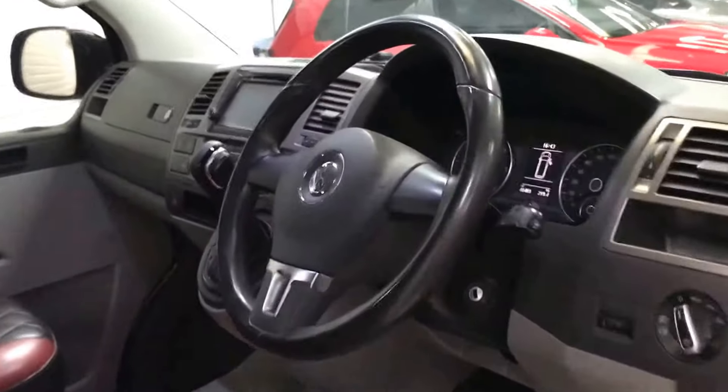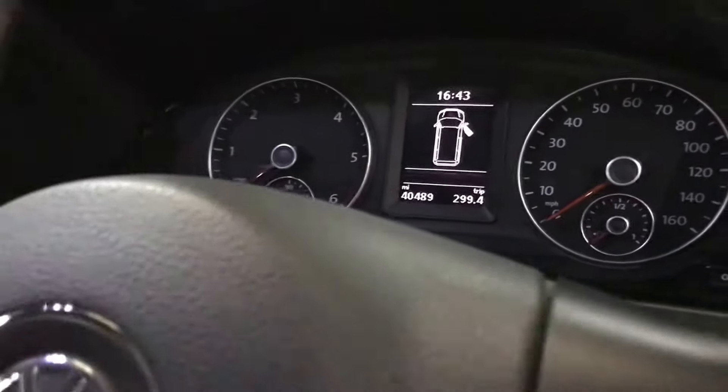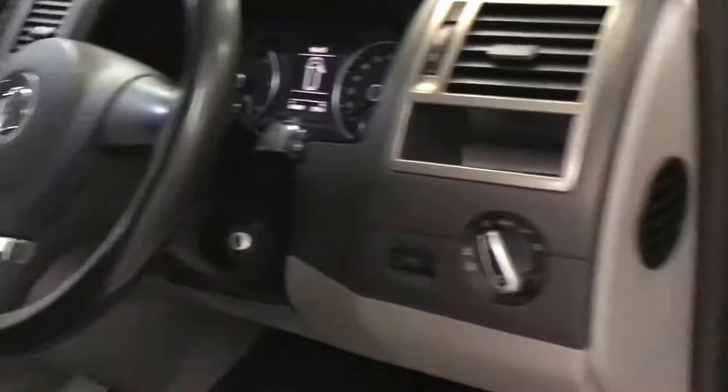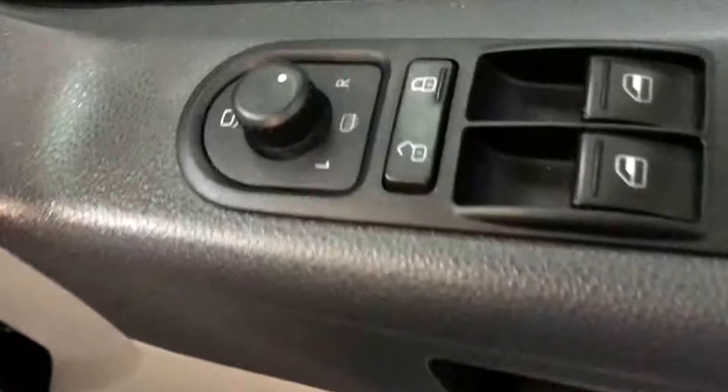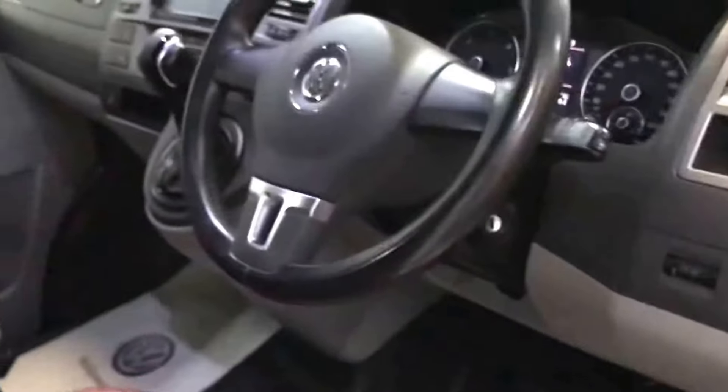Mileage as it stands today: forty thousand, four hundred and eighty-nine miles. It also has the factory power-fold mirrors. As I say, somebody really ticked all the options boxes on this one from new.